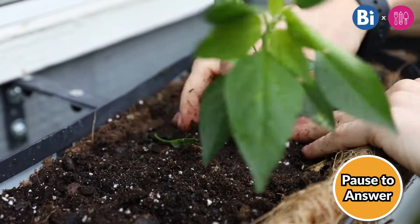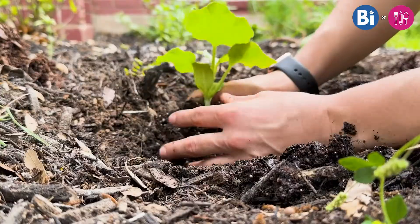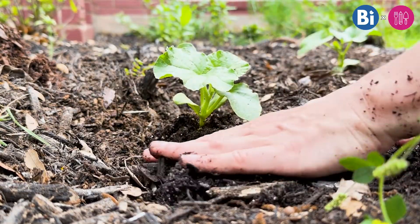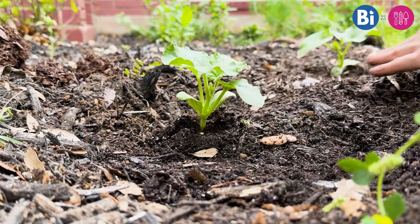If you've ever grown plants before, two things might come to mind: sunlight and water. But there's a third thing that's equally important to plants — you probably used it, but may not have thought that closely about it. It's soil.